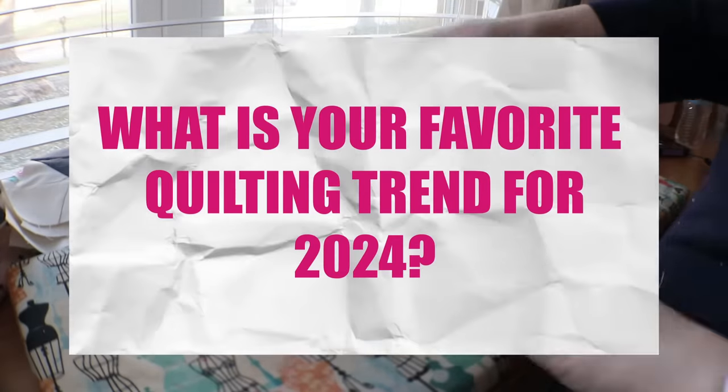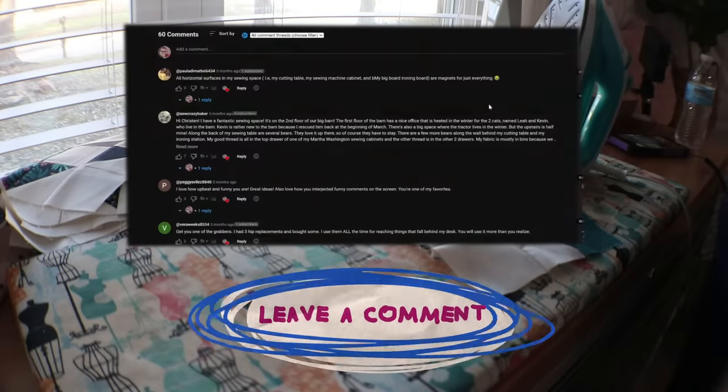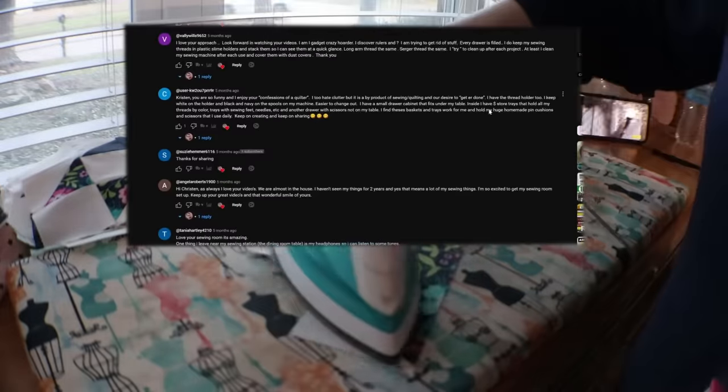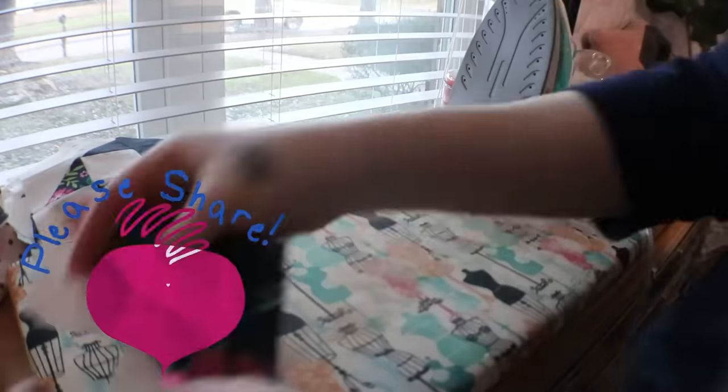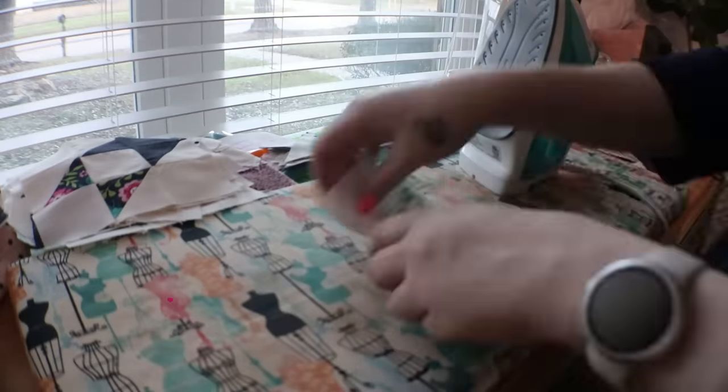What is your favorite quilting trend for 2024? I would love to know — share it with me in the comments below and I will reply back to you. I love these types of quilting discussions. And if you found this video really helpful, consider sharing it with a friend who loves quilting too.